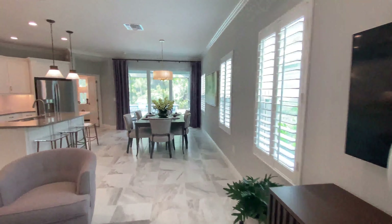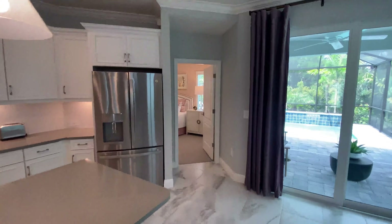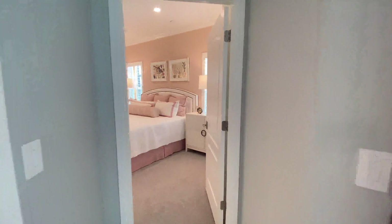That really reduces the price from what you're normally seeing with new construction with Neal. Let's head over to the master bedroom.